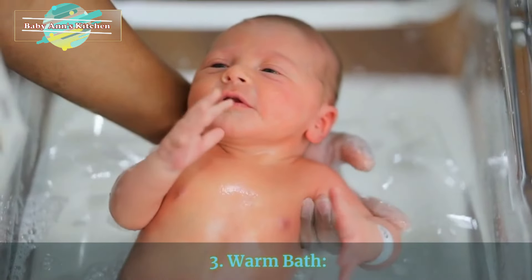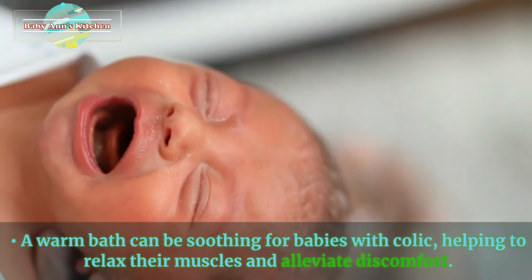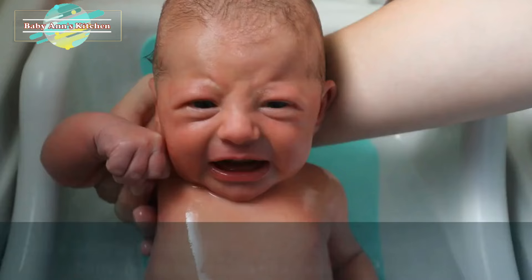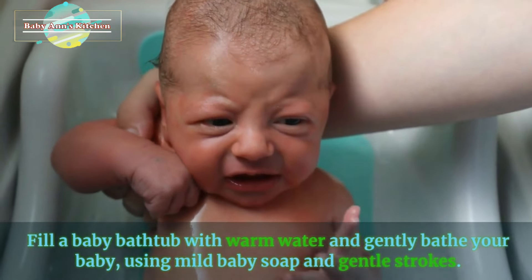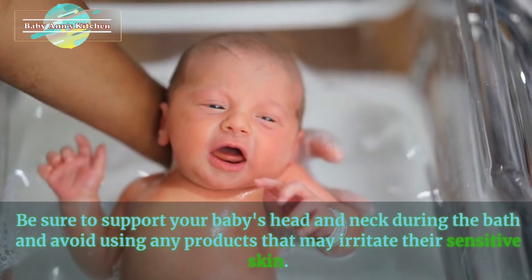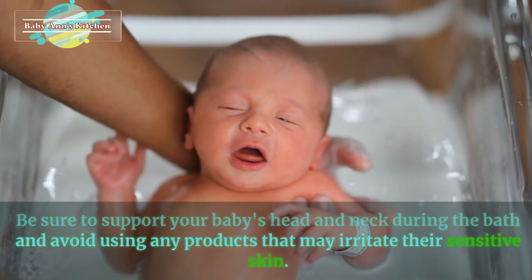3. Warm bath. A warm bath can be soothing for babies with colic, helping to relax their muscles and alleviate discomfort. Fill a baby bathtub with warm water and gently bathe your baby, using mild baby soap and gentle strokes. Be sure to support your baby's head and neck during the bath and avoid using any products that may irritate their sensitive skin.